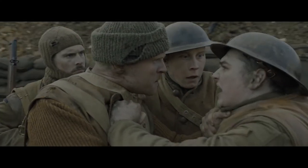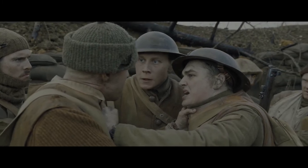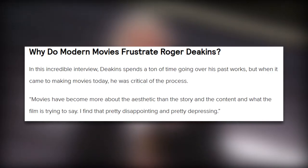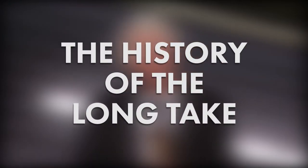It won the Oscar for best cinematography, but the film as a whole seemed to divide audiences into two camps — those who loved it, and then the people like me, who thought that it was just alright. Why didn't I love it? Well, it has a lot to do with how I find its long take gimmicky. But before I dive into why, let's take a look at the history of the long take.